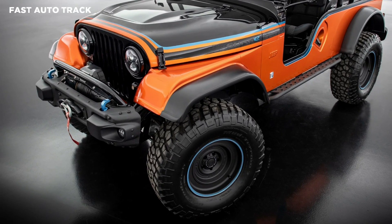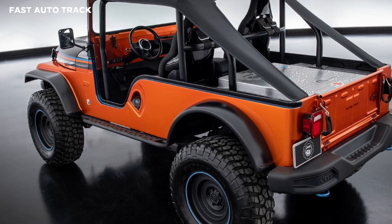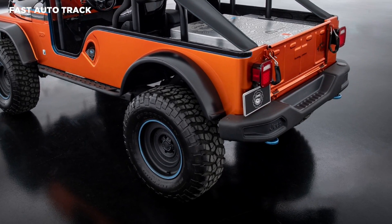JPP JK bumpers are mounted front and rear, along with JPP skid plates. It also has custom rock rails, a roll cage, a bikini top, and an orange, black and blue color scheme.